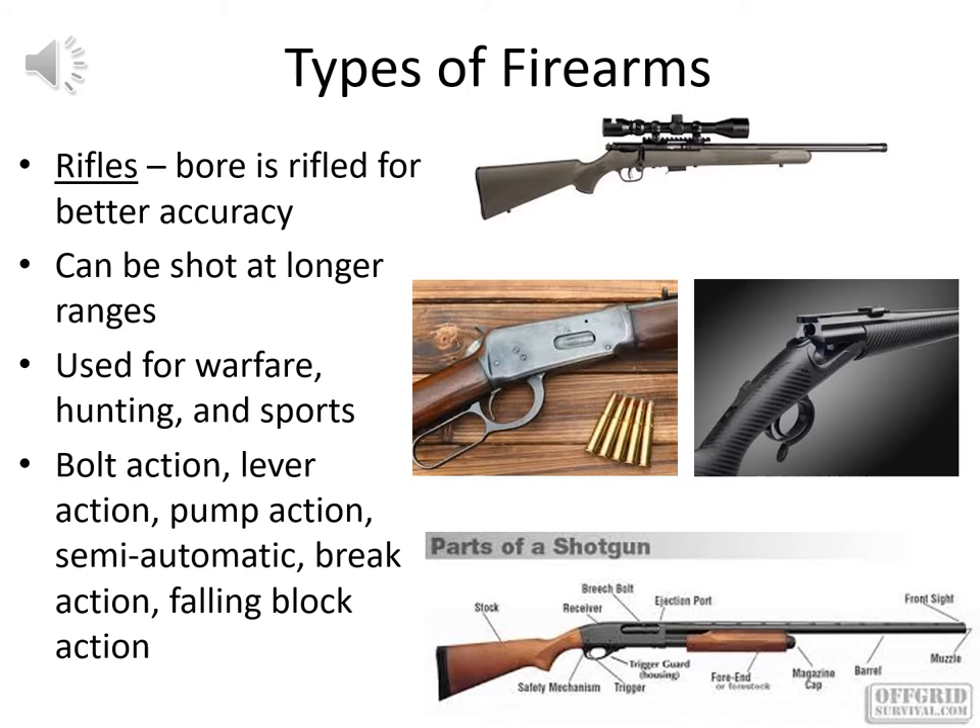Even though modern handguns are rifled for accuracy, when we hear 'rifle' we think of longer weapons. The rifled bore allows shooting at longer ranges with great accuracy, making rifles useful in warfare, hunting, and shooting sports. There are many action types: bolt action, lever action, pump action, semi-automatic, break action, and falling block action — all dealing with how the shotgun fires and reloads. For our purposes we'll focus mainly on the semi-automatic and revolver styles.